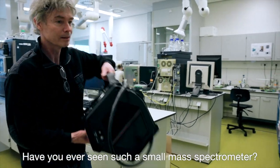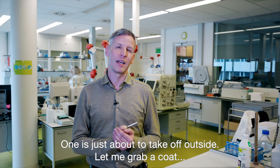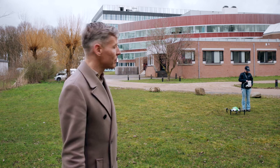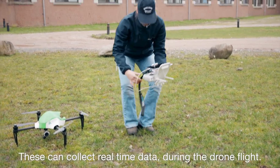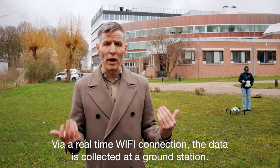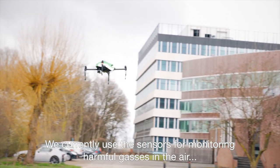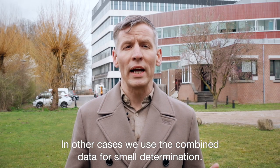Have you ever seen such a small mass spectrometer? And let me introduce you to our drone facilities — one is just about to take off outside. We are now behind the building and you can see the drone in the back. The drone is equipped with 14 electrochemical sensors positioned underneath it, which can collect real-time data during the drone flight. The electrochemical sensors can measure different gases in the air, and via a real-time Wi-Fi connection the data is collected at a ground station. We currently use the sensors for monitoring harmful gases in the air, for instance in case of a fire, and in other cases we use the combined data for smell determination.